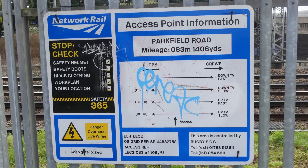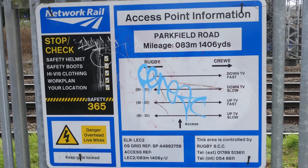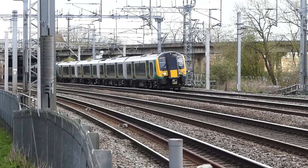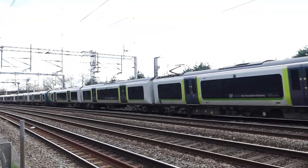See the sign here — shame about the graffiti. But from nearest the camera, we've got the up slow, the up fast, the down slow, and the down fast. You'll notice they're all bi-directional apart from the down fast. On the down fast there's a Class 350 unit.